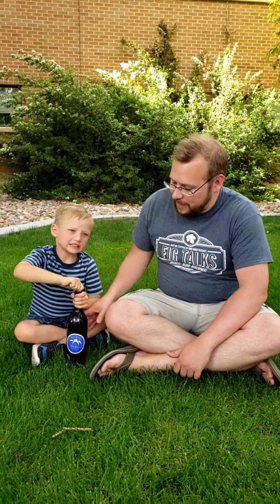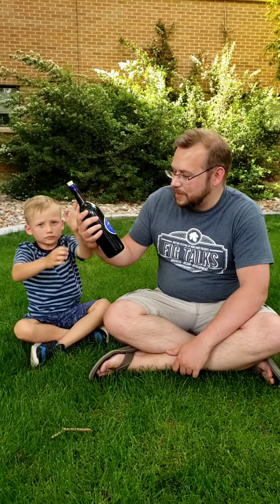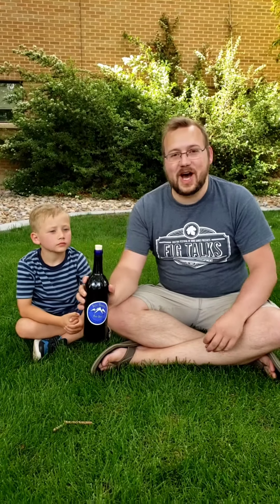Today that place is Ephraim, Utah at the Scandinavian Heritage Festival. We found a root beer brewed locally — Rocky Mountain Root Beer. It's just in the bottle — a blue bottle, just a logo, and a real cork top.